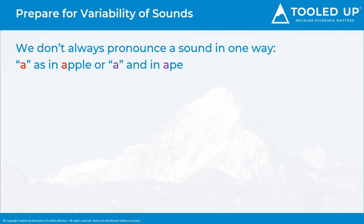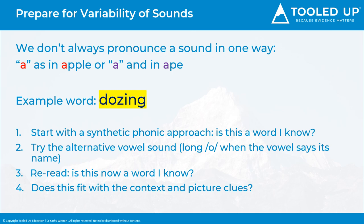For example, if we look at the word 'dozing', we would ask the child to start with a synthetic phonics approach — so let's sound it out — and the child will probably say 'dozing'. Then we would ask the child, is this a word that you know? We can then ask the child to try an alternative vowel sound, re-read it, and ask is this a new word we know, so saying 'dozing'. It's also important to include a top-down approach of contextual clues and prior knowledge of the book or text, so does this word fit with the context of the story, and are there any picture clues on the page?